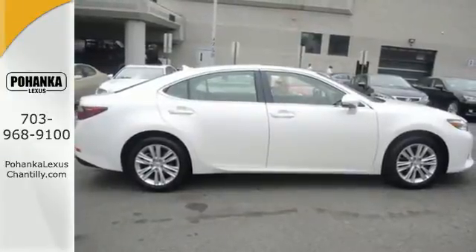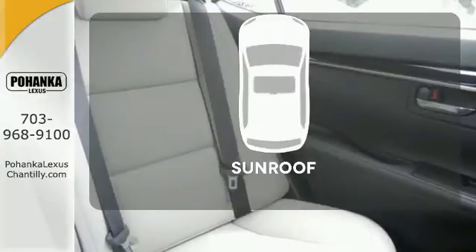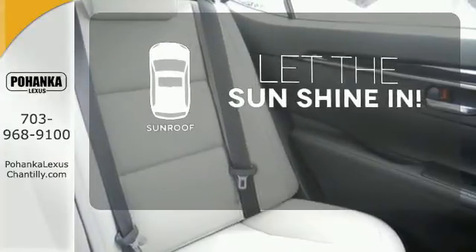Marvel at the smooth lines of the exterior and the generous room for passengers. Let the sunshine and fresh air in with the sunroof.